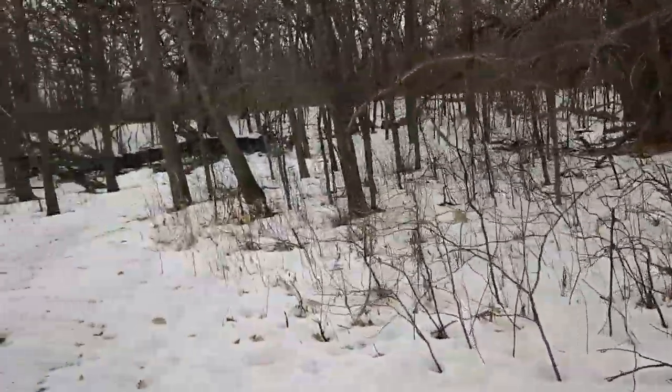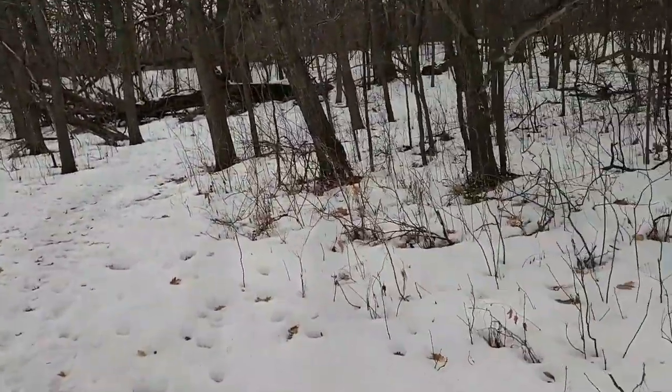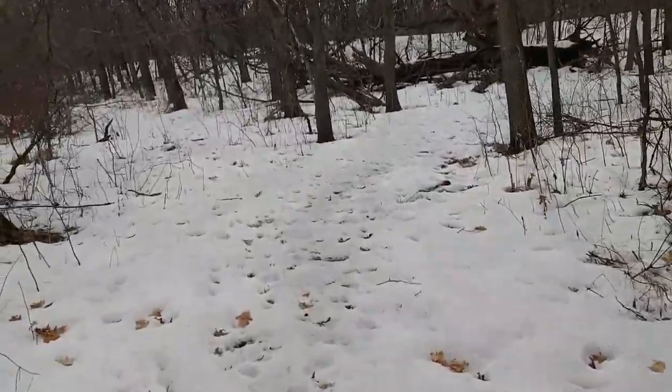We're pretty much in a big oak patch right now — that's all I'm seeing is oaks, oak leaves.